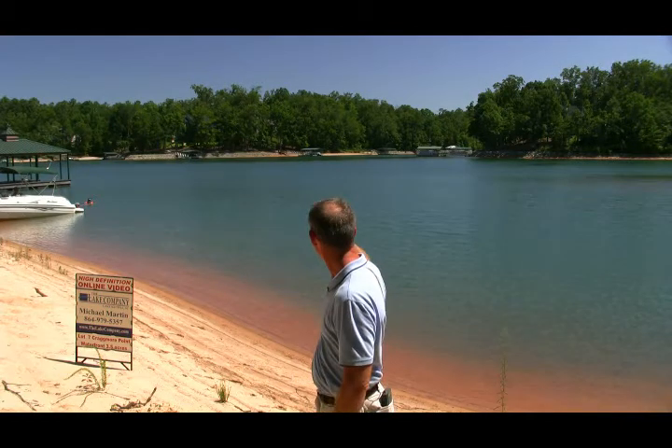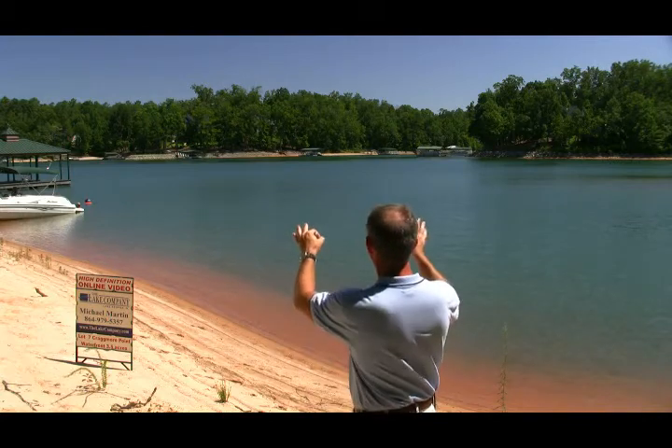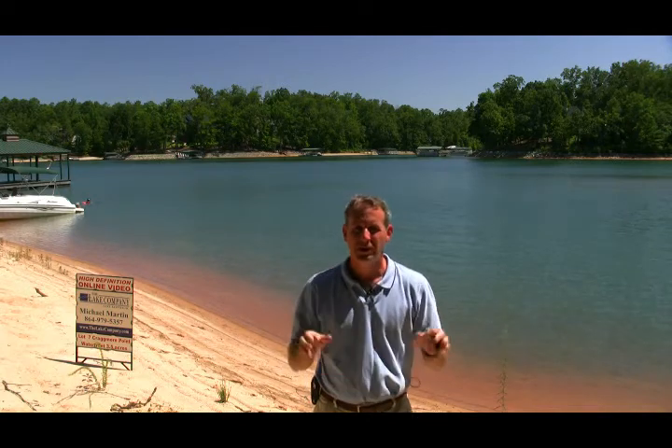If you look behind me across there, that is a subdivision called Windward Point here on Lake Kiwi. It's another Crescent community, so if you bought this piece of property and built your house here, that is the kind of view you're going to see. That existing neighborhood is very high end, much like Cragmore Point — just a great opportunity to own on deep water.